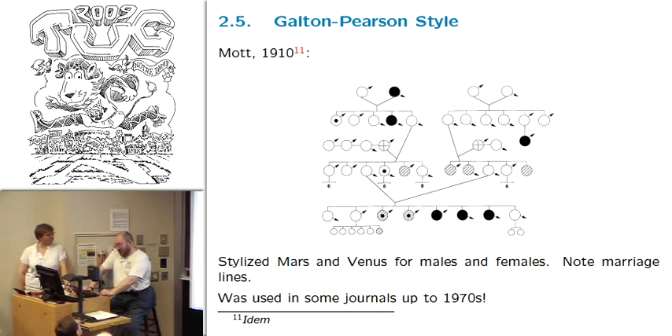Galton and Pearson actually joined efforts and created a style based on the Mars and Venus symbols, but slightly different. You see arrows here — arrows pointing up for Mars, arrows pointing down for Venus. It worked, and surprisingly enough this system was used by many journals not just at the beginning of the century but up until recently — as late as 1975. I think it was only in the 1980s that journals dropped the phrase in their instructions for authors allowing either style. By the way, look at how they put marriage lines — it's actually quite different from how we do it.